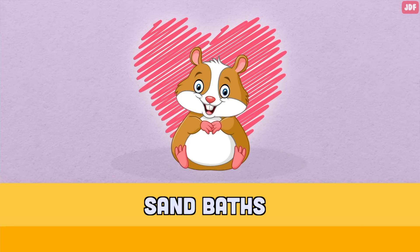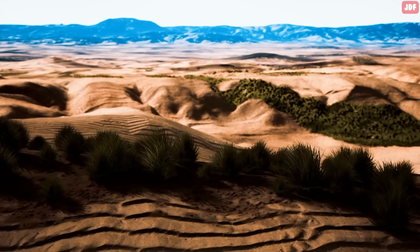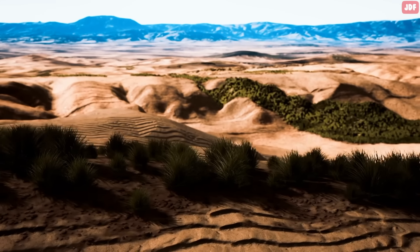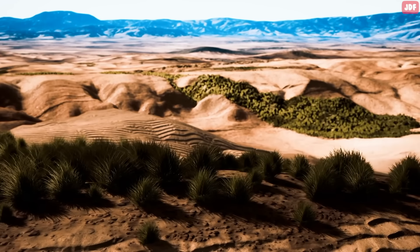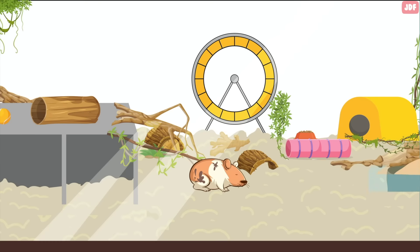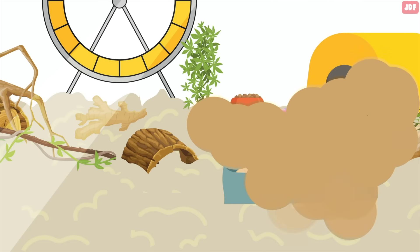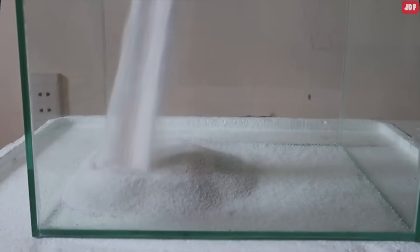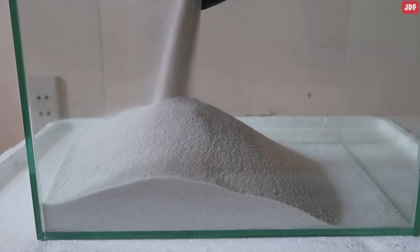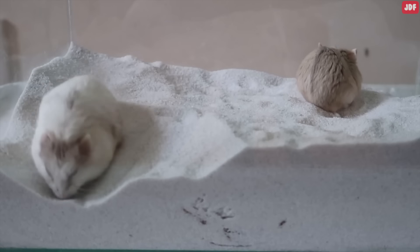Sand baths. Wild hamsters originally lived in dry and warm places such as sand dunes, savannahs, and near deserts, so it's natural that they'll enjoy a sand bath. Provide your pet with a container of pet-safe sand. Your hamster will dig and roll around in the sand granules. As the sand is abrasive, it removes grease, moisture, and dirt from their fur.